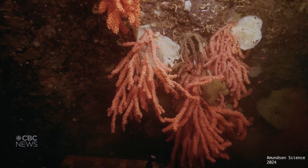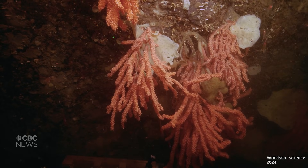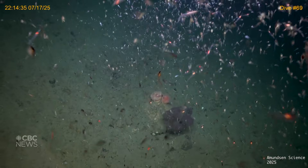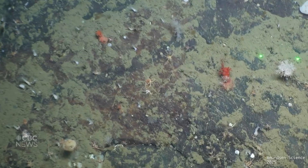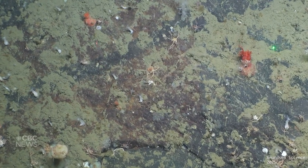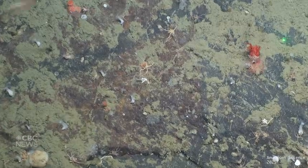Down here, every ridge and outcrop tells a story. We see sponges filtering water, shrimp darting through the shadows, brittle stars clinging to the rocks. It might look barren at first, but it's alive with creatures adapted to the deep.